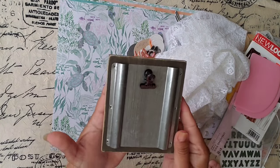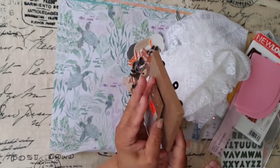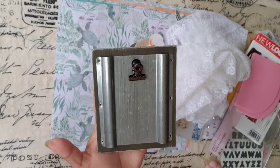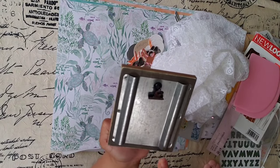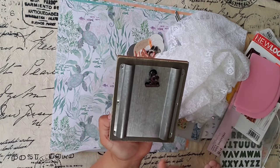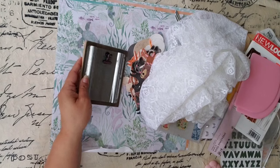It reminded me of Tim Holtz. Look — $1.49. Isn't it beautiful, though? I love how industrial, vintage it looks. I just want to love it. $1.49 — why not?